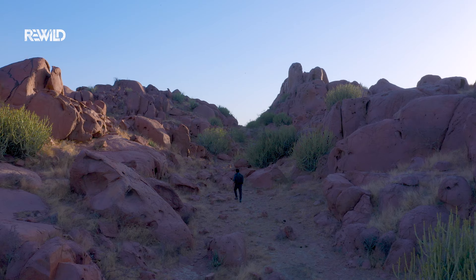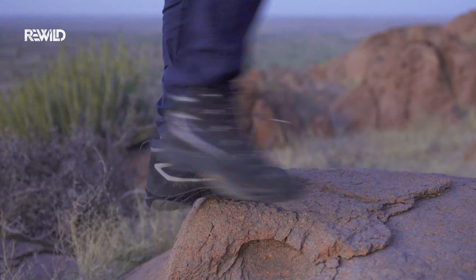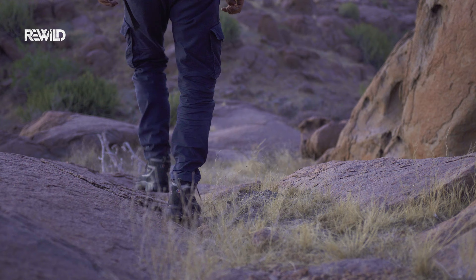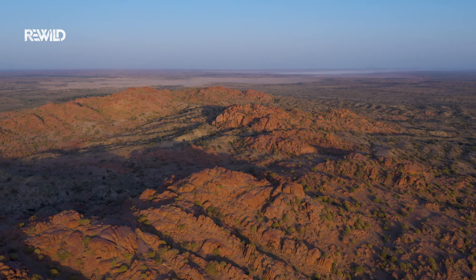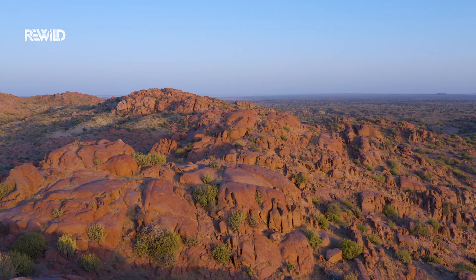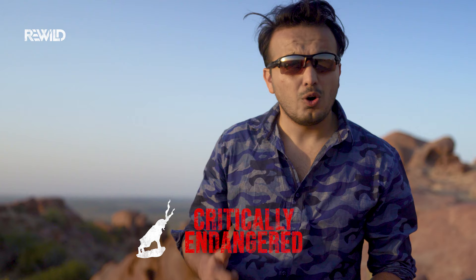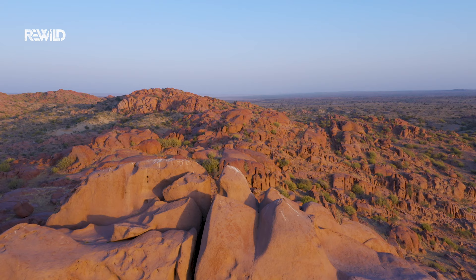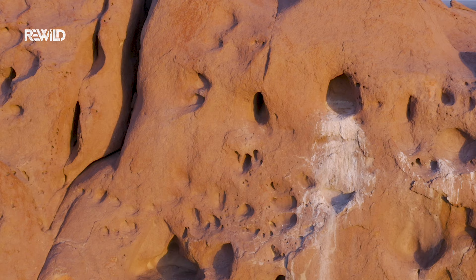These birds used to be a common sight in our skies, but now they are very hard to find, as their population has dropped by 97% over the last few decades. Up until the 15th century, this vast and amazing landscape was beneath the Arabian Sea, except for the Karunjar Hills. Today, these hills provide a nesting site to a very special and critically endangered bird — the long-billed, also known as Indian vulture.